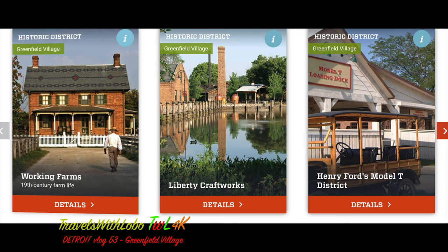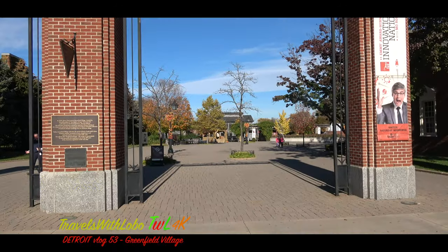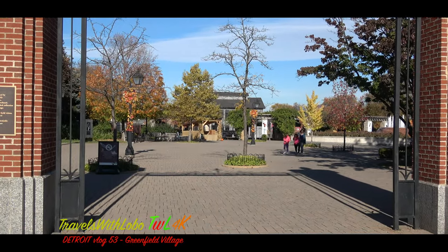Highlights in the historic district are Working Farms, Liberty Craftworks, and Henry Ford's Model T District. Enter through these gates into an amazing world of the American past.